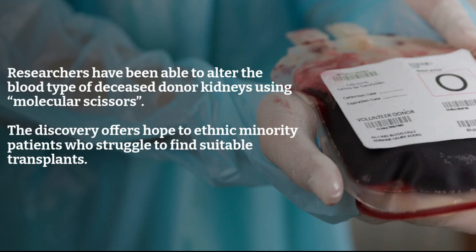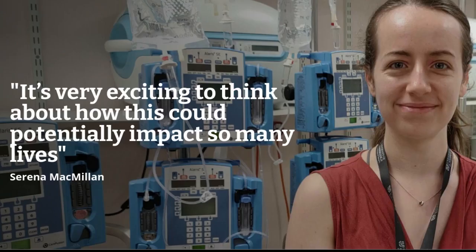Professor Mike Nicholson and PhD student Serena McMullen used a normothermic perfusion machine — a device which connects a human kidney to pass oxygenated blood through the organ to better preserve it for future use — to flush blood infused with an enzyme through the diseased kidney. The enzyme acted like molecular scissors to remove the blood type markers that line the blood vessels of the kidney, resulting in the organ being converted to the most common O type.